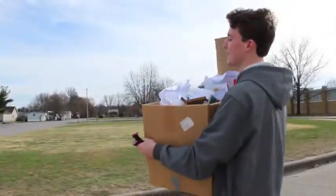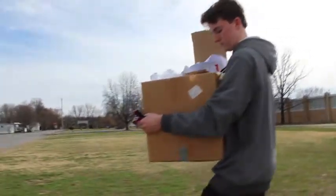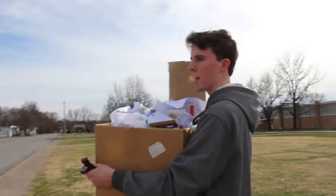Plastic bottles, paper, cardboard, glass, aluminum cans — that's about it. No styrofoam, no candy wrappers or chip bags, nothing like that.